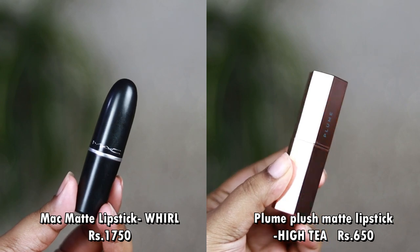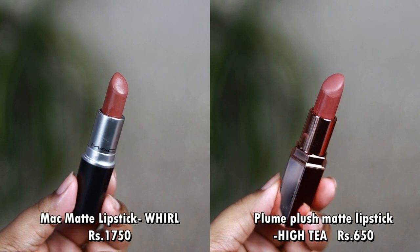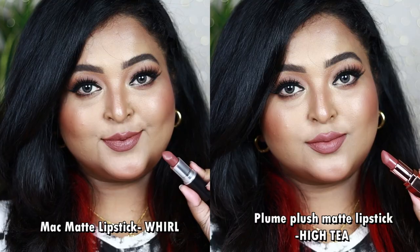You can wear either with intense smoky eyes, bold eye looks, or on an everyday basis for office or college. You don't need both. The next is the MAC matte lipstick in the shade Whirl, one of my most-used MAC lipsticks. An affordable option is the Plum Plush Matte Lipstick in the shade High Tea. MAC Whirl is a complete neutral brown nude — on very fair skin tones it will look even more cool-toned.